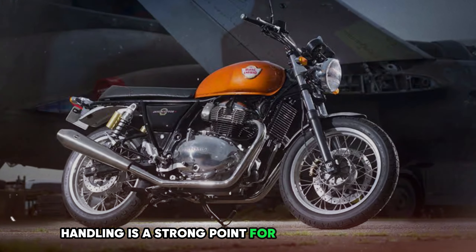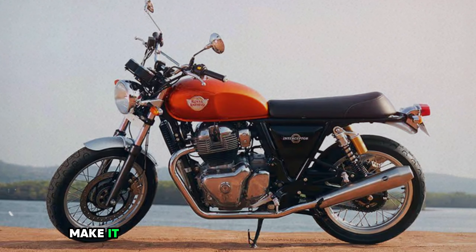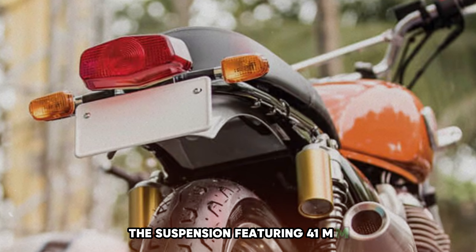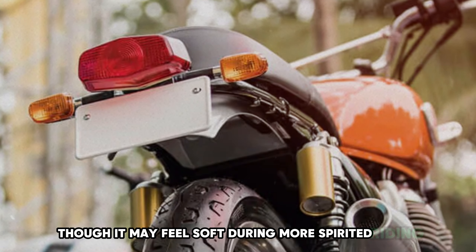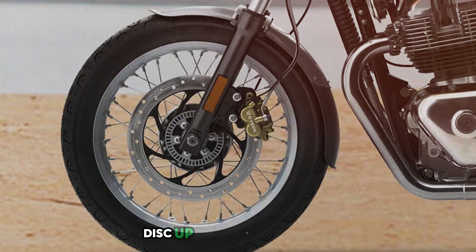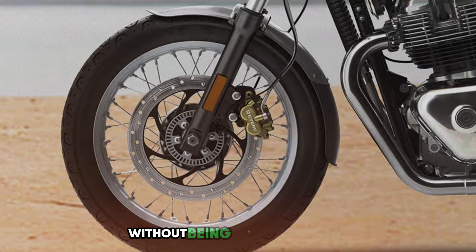Handling is a strong point for the Interceptor 650. Its 445-pound wet weight and neutral geometry make it easy to maneuver in urban environments while remaining stable at highway speeds. The suspension features 41mm forks and twin coilover shocks, offering a comfortable ride, though it may feel soft during more spirited riding. Braking performance is adequate with a 320mm disc up front and a 240mm disc at the rear, and the dual-channel ABS system provides additional safety without being overly intrusive.